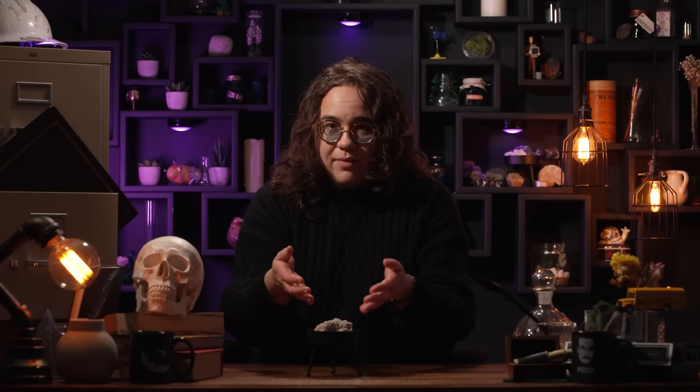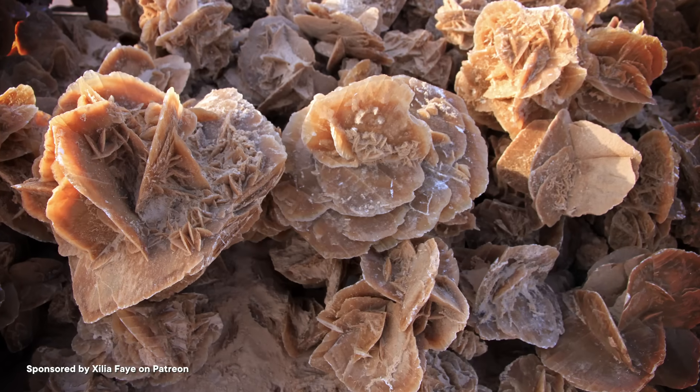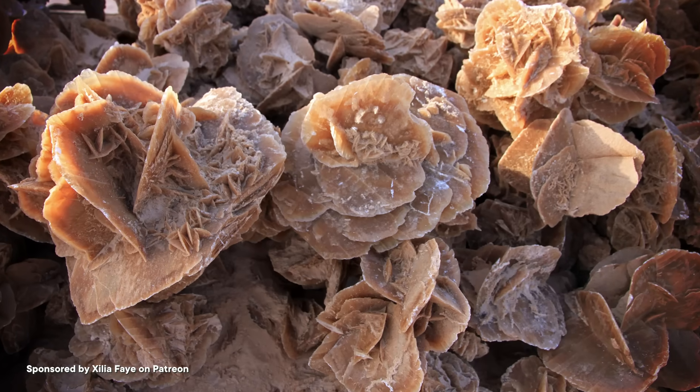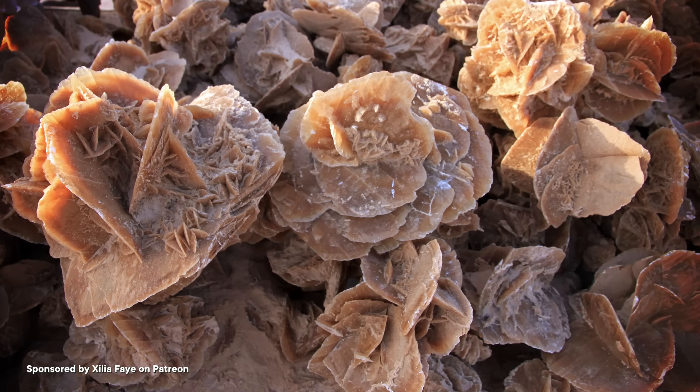Normally minerals combined together like this would be classified as a rock, but rocks don't have a predetermined shape. And although the shape of that rock formation can vary, we always find this combo as bundles of these flattened crystals. So desert rose is really neither a mineral nor a rock. It's its own unique thing with a unique formation process.